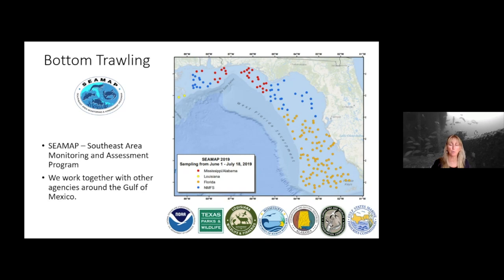You might ask: why do we even need a different type of gear since cameras are so cool? Well, we also use what's called a trawl, because we can cover a longer area in the same amount of time — when we drop cameras, we're only sampling a small area. The Gulf of Mexico is really big and it takes a lot of money to do this work. We work with different organizations and different states so we can combine all that data and get the best picture we can of the health of the fish in the Gulf of Mexico.